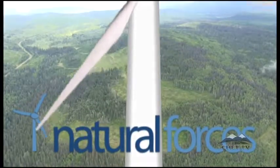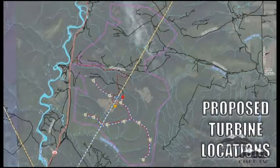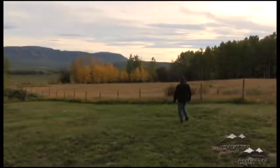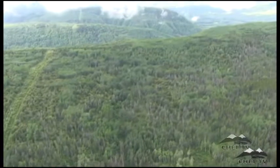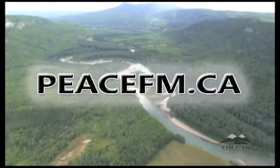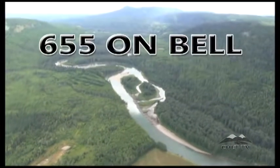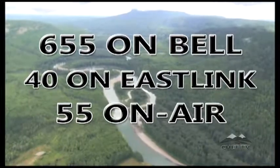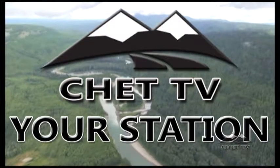Wind turbines in the Zona Beck area — Chet TV talks to the applicant, Natural Forces, on their wind farm proposal, and to residents around the Lone Prairie, Zona Beck, and Dickey Bush areas about their concerns. Chet TV provides an in-depth look at the proposal, answering all your questions. For scheduling, visit peacefm.ca or tune in on Bell 655, Eastlink Channel 40, or on air on Channel 55.